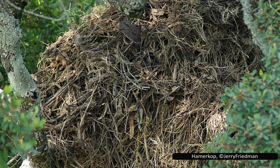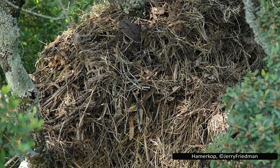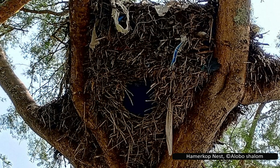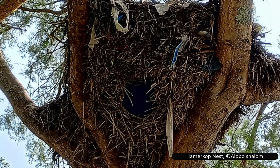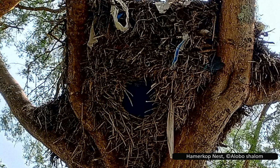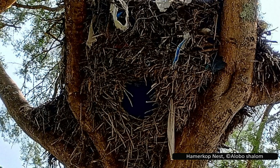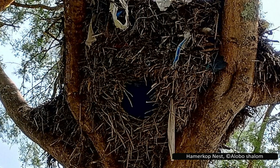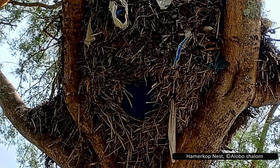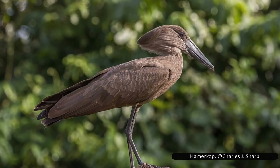Even after the female has laid her eggs, they continue to grow the nest, using some more unusual materials including bone, animal hide, or even human waste. Hammerkops are compulsive nest builders, building three to five of these massive structures throughout the year even when they aren't breeding. It has been suggested that the nest building behaviour may be used to strengthen the bond between the pair. The nest also acts as a display of dominance or control of a territory — even when not breeding, their nest is a status symbol.